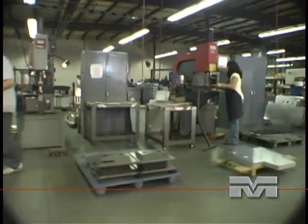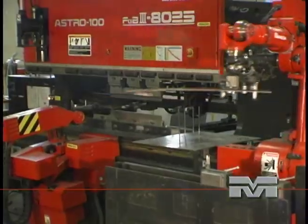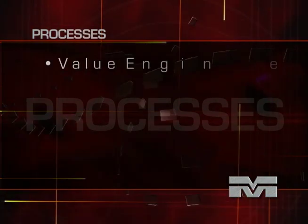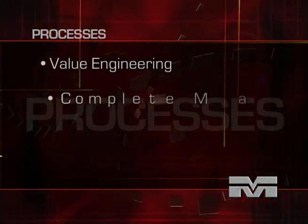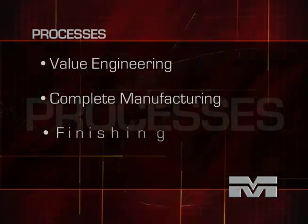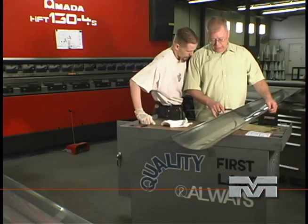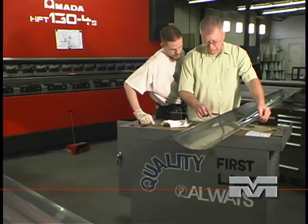Our comprehensive range of in-house precision manufacturing processes are cost effective. Our processes include value engineering, complete manufacturing, finishing, and project management. And our quality and management systems assure your satisfaction with the results. Every project starts with a review of your requirements and design specifications.